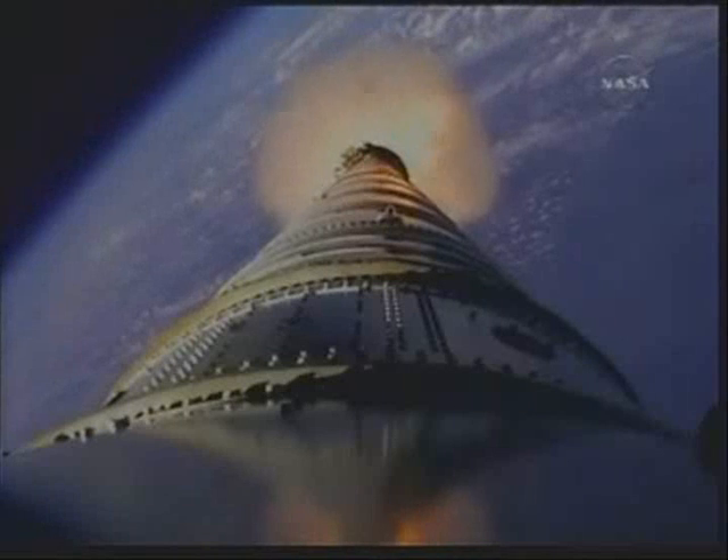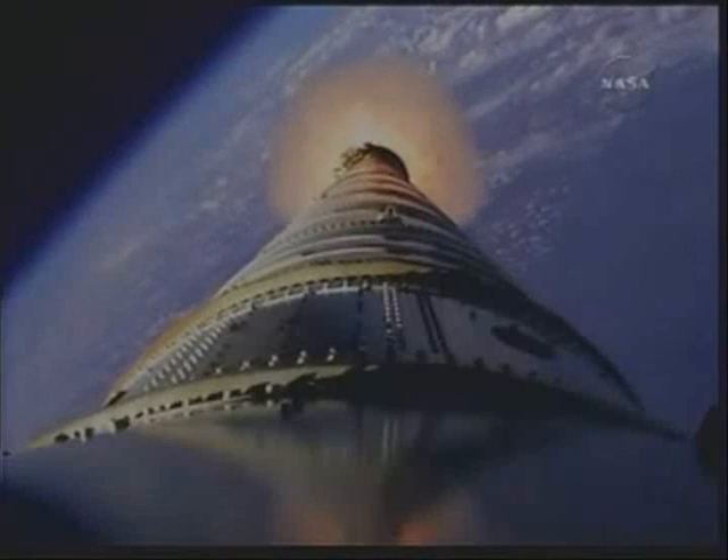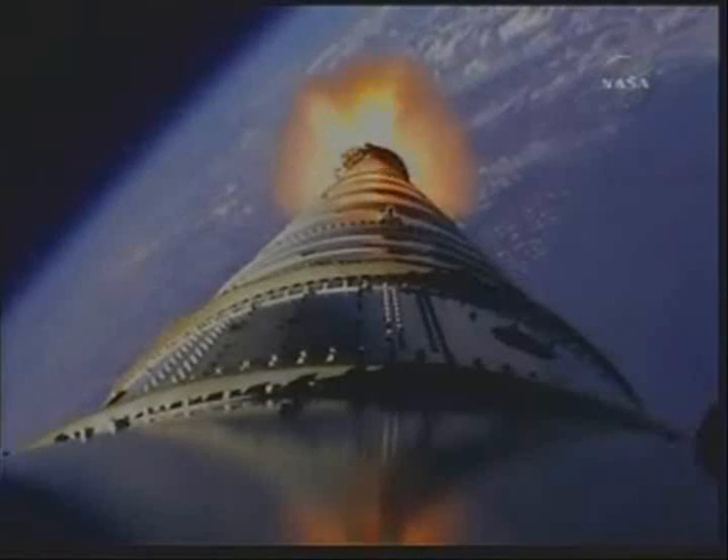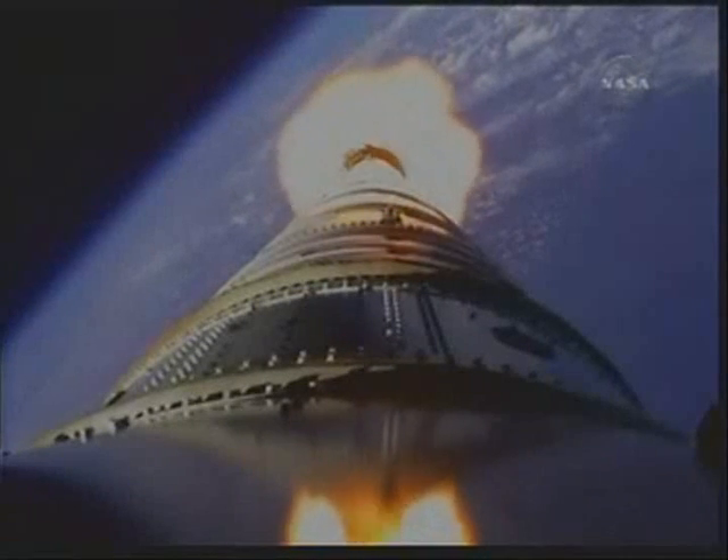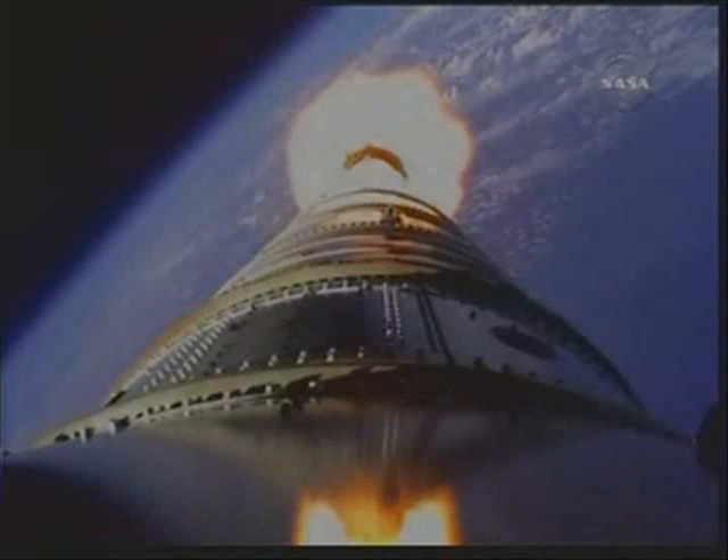Vehicle is now traveling Mach 4. 20 miles altitude, downrange distance 32 miles. The SRM tail-off is observed. Burnout.